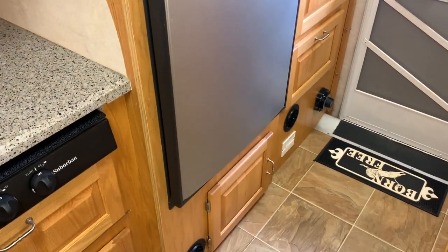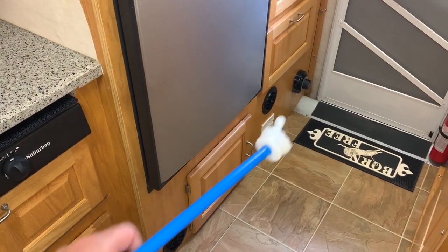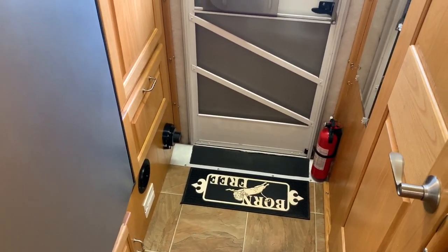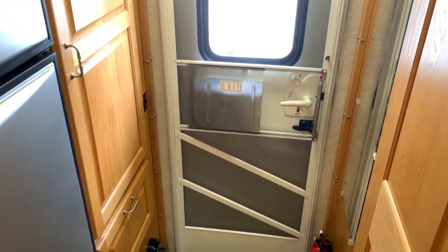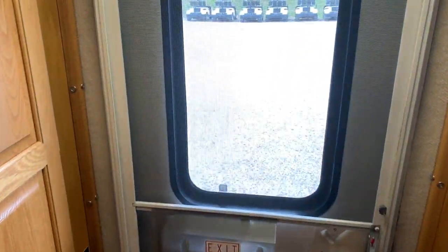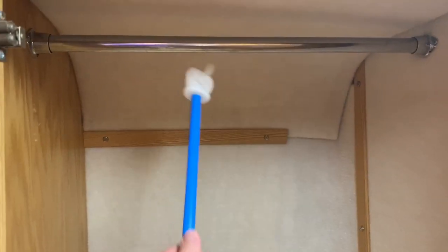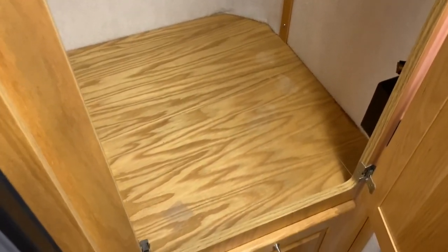Got some storage down bottom. This is your battery disconnect switch. Fire extinguisher in the corner. This is a rear entry model. On the passenger side of the unit, we have a huge wardrobe with a rod so you can hang your clothes. If you want to use it for something else, you could put modular shelving in here. Nice huge corner closet.